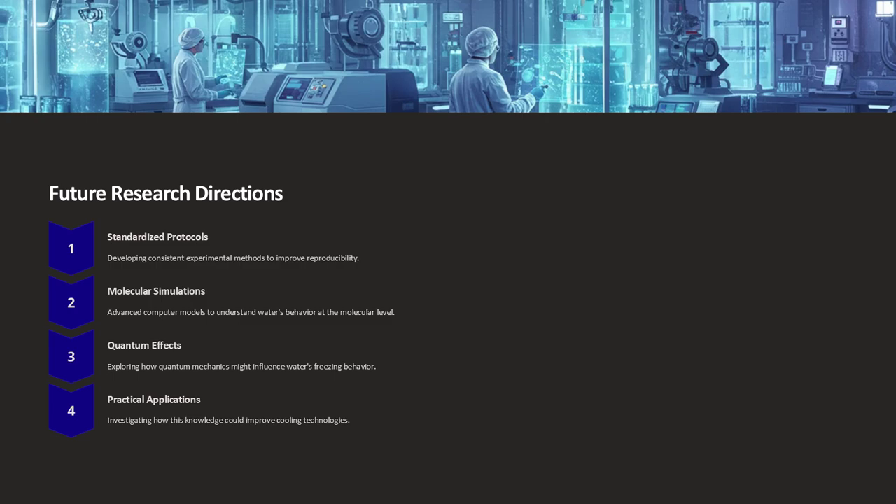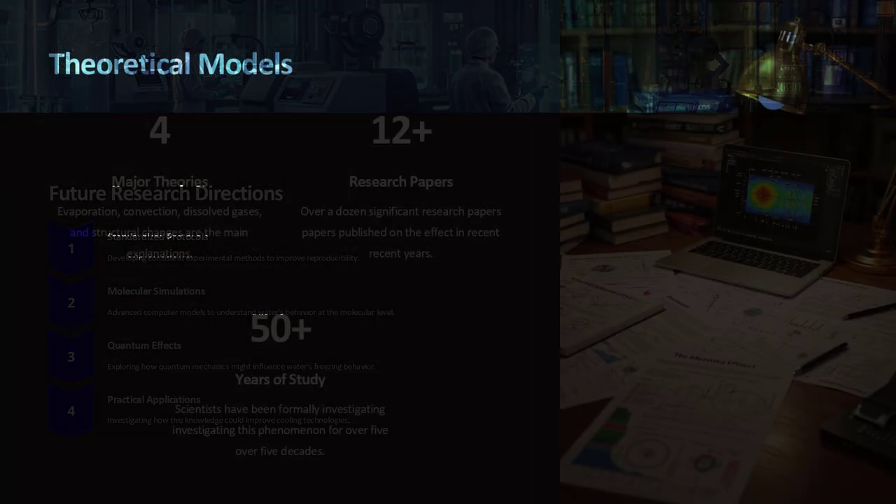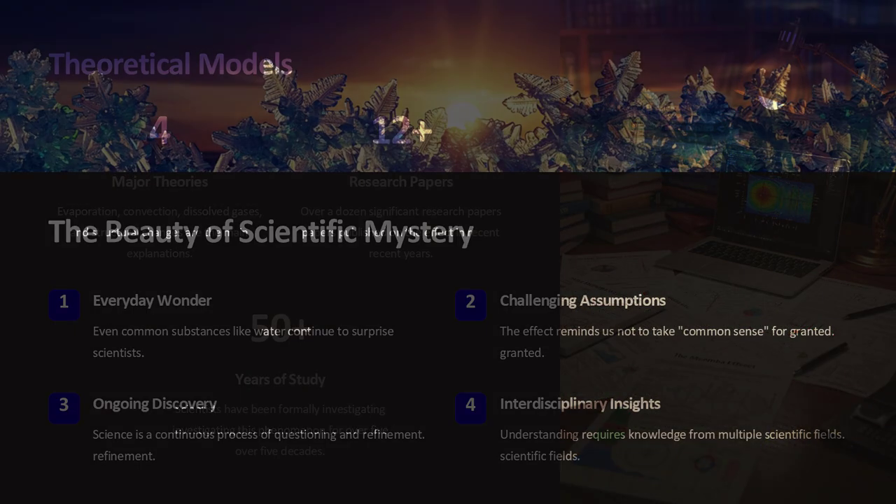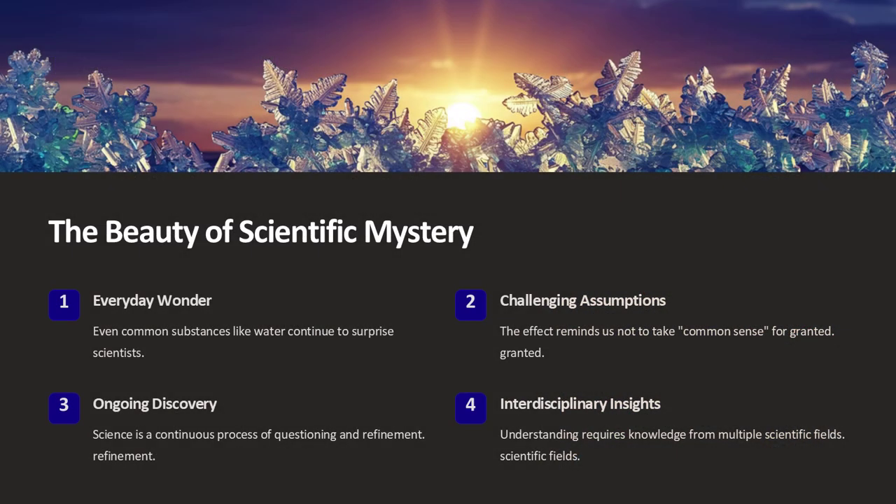Ultimately, the Mpemba effect reminds us that even familiar phenomena like water freezing can involve intricate processes. The combined influence of evaporation, convection, changes in dissolved gases, and environmental factors creates a rich tapestry of interactions that scientists continue to unravel.